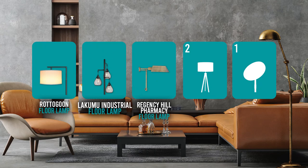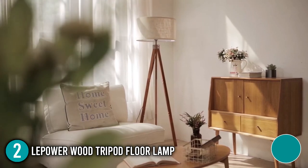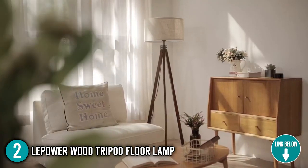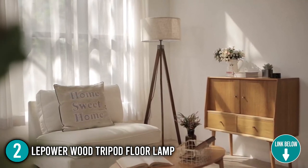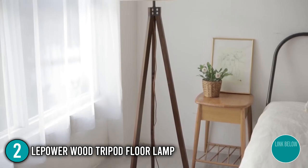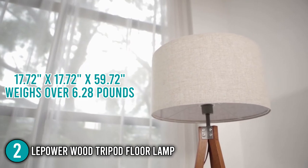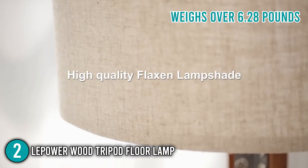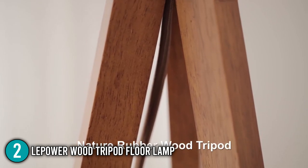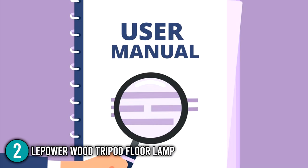The floor lamp coming in at number 2 on our list is the Lepower Wood Tripod Floor Lamp. The Lepower tripod floor lamp is made of natural rubber wood with a quality flaxen lampshade. This floor lamp has a unique classic retro look that would fit well with your living room or bedroom decor. When fully assembled, this product has dimensions of 17.72 x 17.72 x 59.72 inches and weighs over 6.28 pounds. Straight out of the box, you get one Lepower Wood Floor Lamp, one 127.95-inch cord, and one user manual.